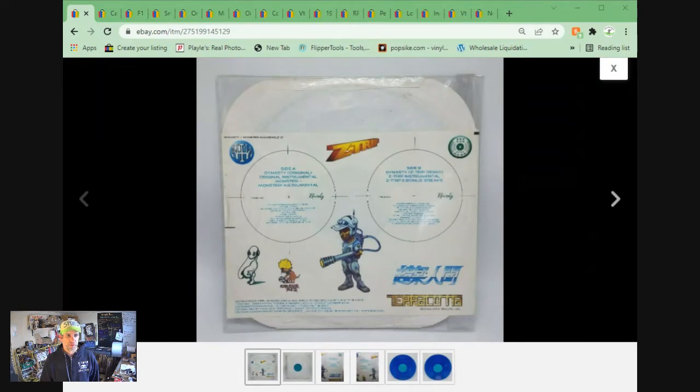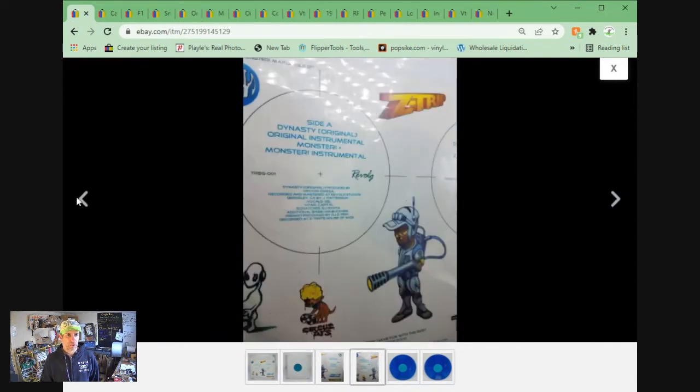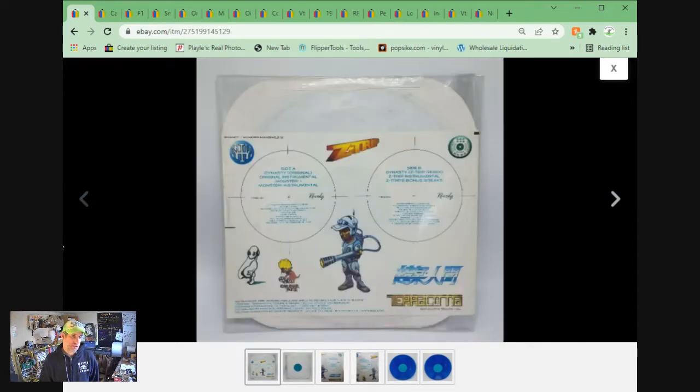Here's a record from my own personal collection. This is Z-Trip and Del the Funky Homo Sapien — a rare album, basically only sold as promo and at shows. Really good track; I used to actually DJ this track back in the day. $50.36 plus shipping is what it sold for.